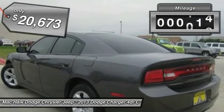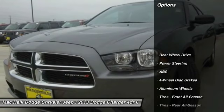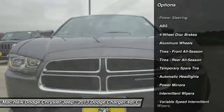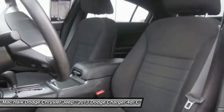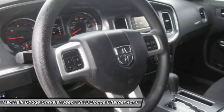This vehicle has less than 20,000 miles. Here are some of this vehicle's great options: stability control, traction control, keyless entry, anti-lock braking system, steering wheel audio controls, adjustable steering wheel, power steering, driver airbag, keyless start, aluminum wheels.